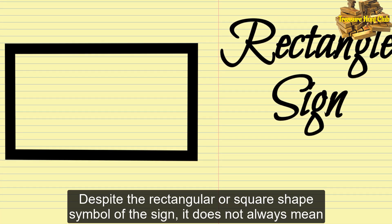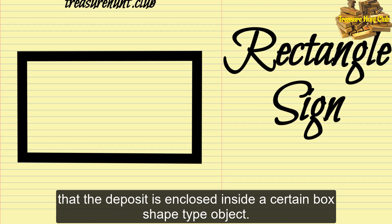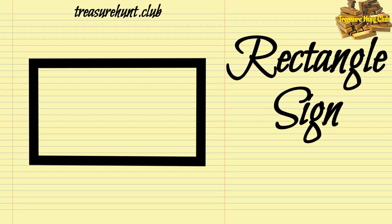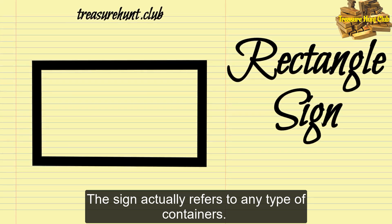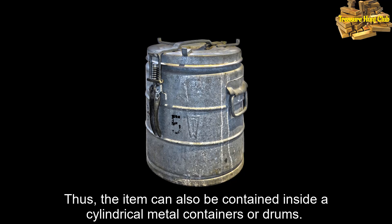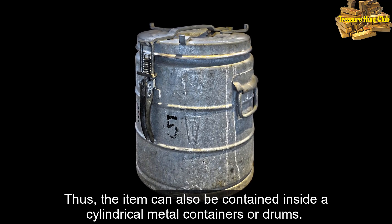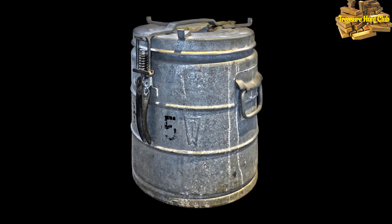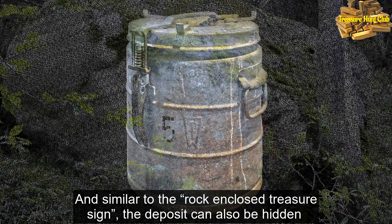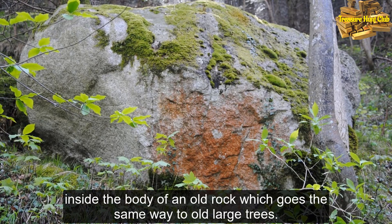Despite the rectangular or square shape symbol of the sign, it does not always mean that the deposit is enclosed inside a box-shaped object. The sign actually refers to any type of container. Thus, the item can also be contained inside cylindrical metal containers or drums. Similar to the rock-enclosed treasure sign, the deposit can also be hidden inside the body of an old rock, which goes the same way for old large trees.